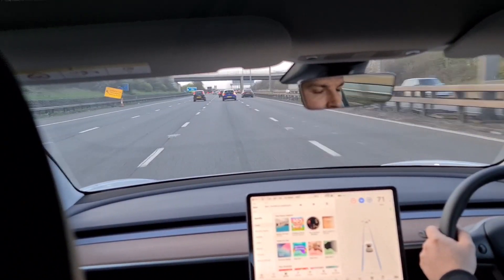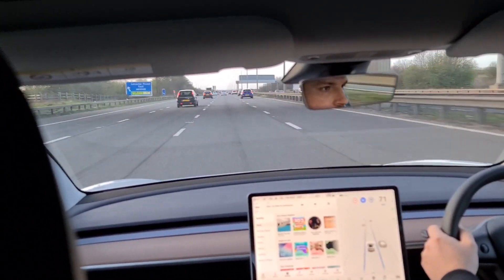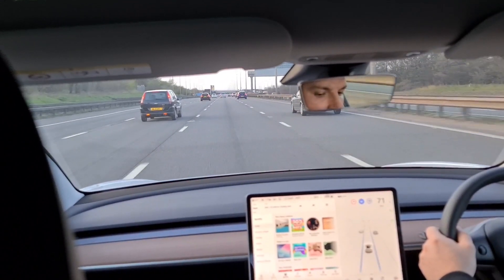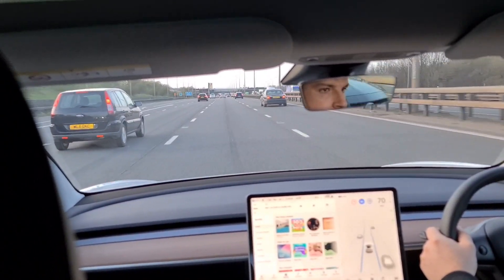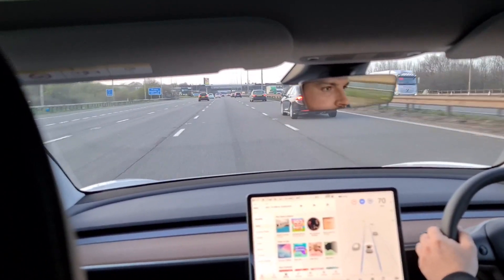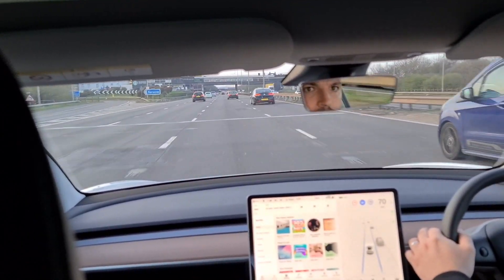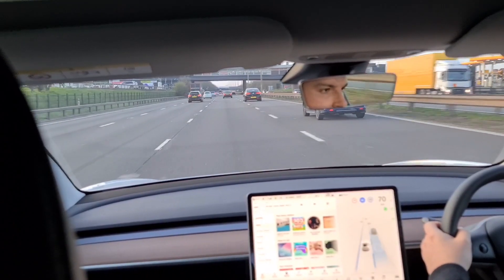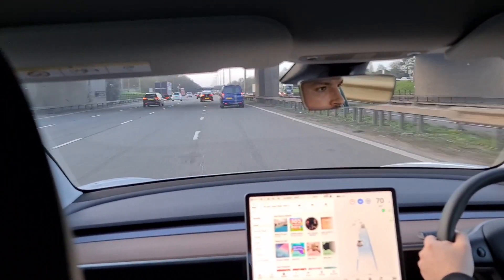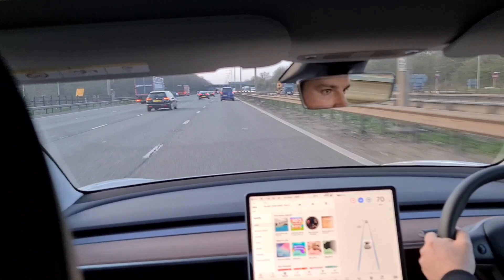Moving on to Auto Lane Change, which is probably the most useful feature of Enhanced Autopilot and FSD in the UK at present. Standard Autopilot is great, but Auto Lane Change is where the convenience really is — the car should overtake slow cars. To request a lane change, you need to steer in to approve every change, which is a regulatory requirement here. I also need to indicate, as not only is that the legal thing to do, the car wants to know what you're doing too.